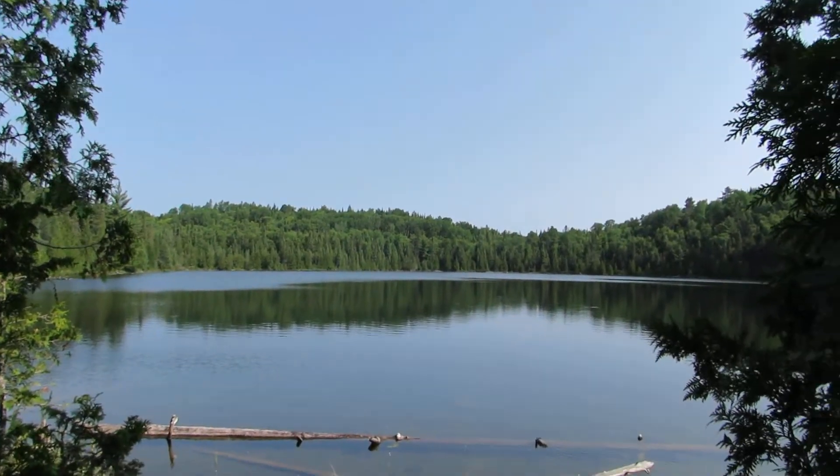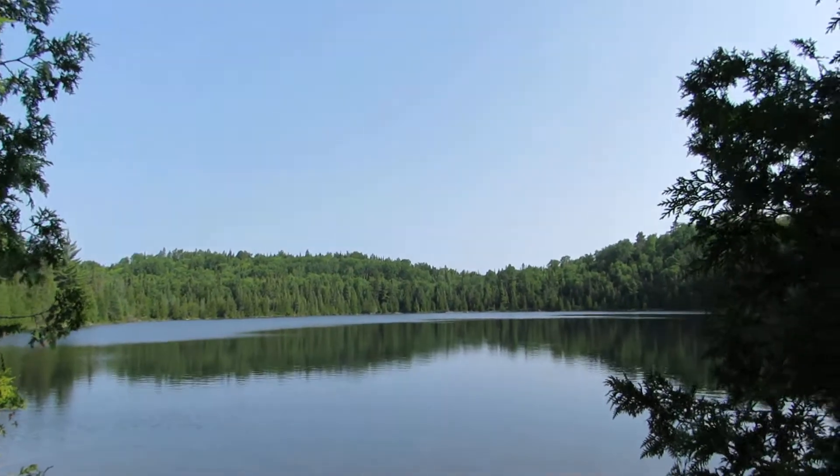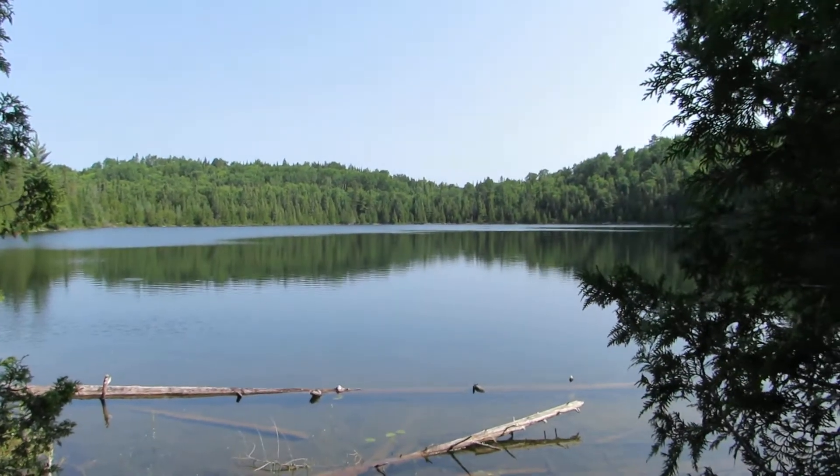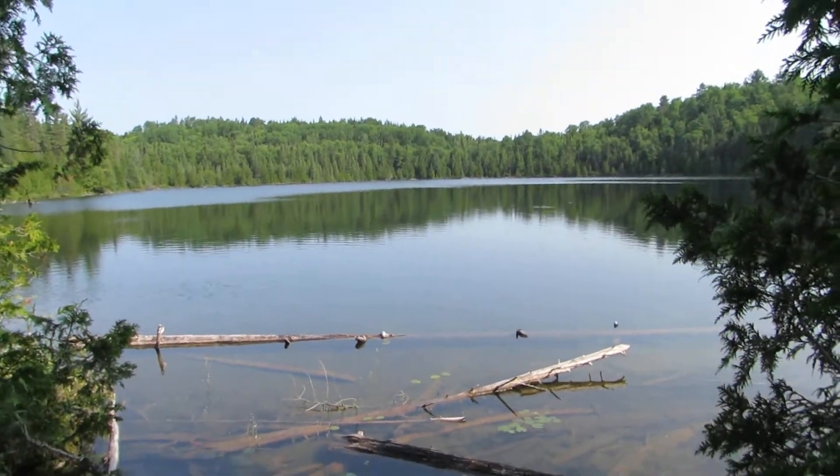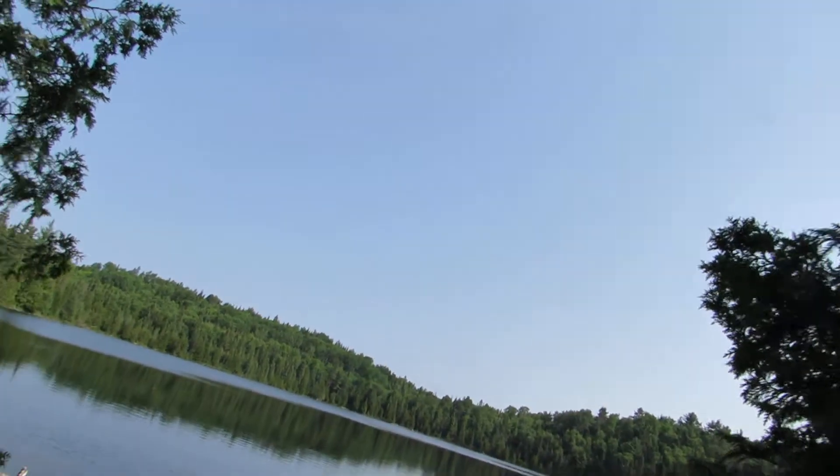I wanted to get up here because I know there's a big swamp farther up there and it's usually dried up and I want to see if I can fly my drone from there today. That is a bit of breeze, but maybe it won't be too bad. We'll see.